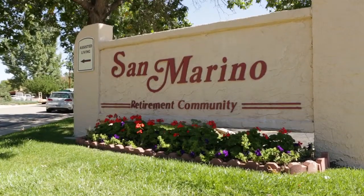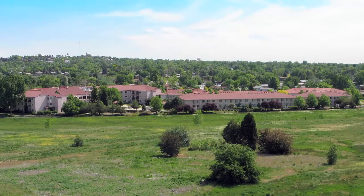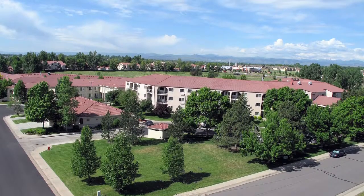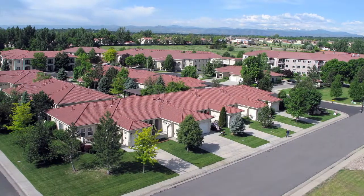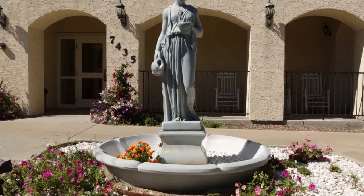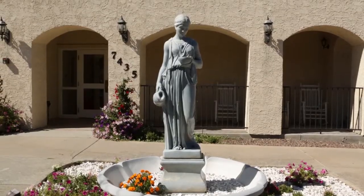San Marino Retirement Community is located on 10 beautifully landscaped acres with gardens, gazebos, fountains and walkways. We are a family owned and operated community. We offer exceptional housing choices and amenities for seniors 55 and over.